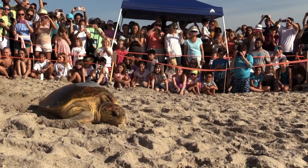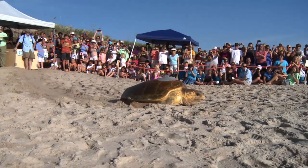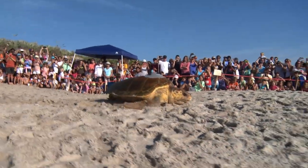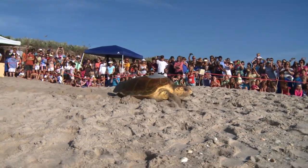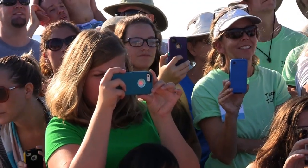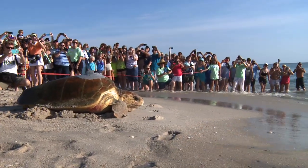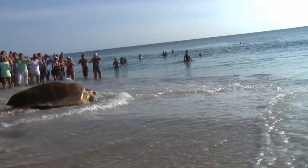She can see the water. You can see that water, you can smell right over the back of the ocean. That is about as fast as the loggerhead can move on land.